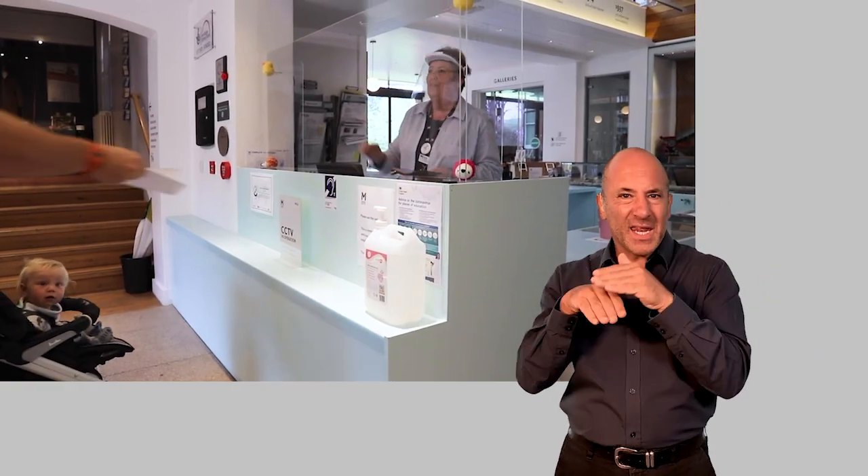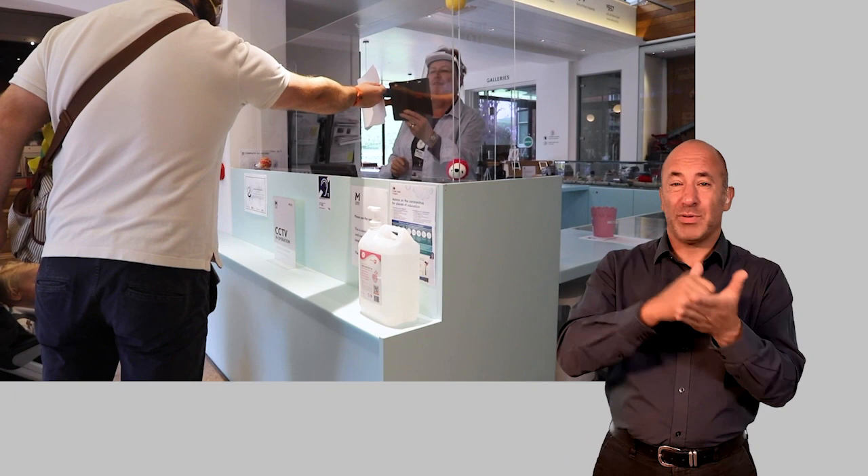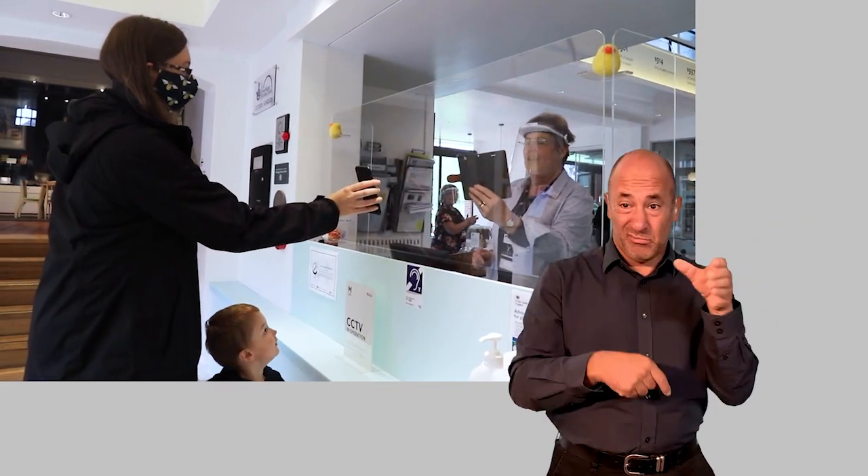We've added a new booking system for timed entries. Before you arrive, simply print off a paper copy of your booking and bring it with you, or show it to us on your phone.